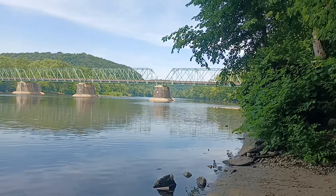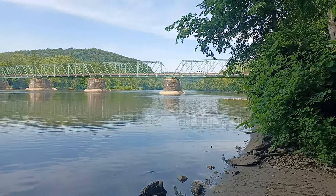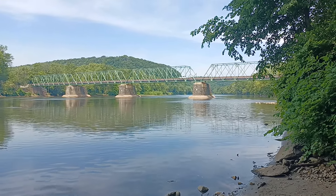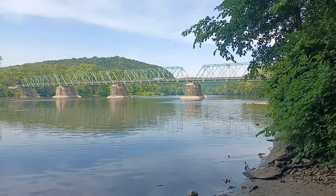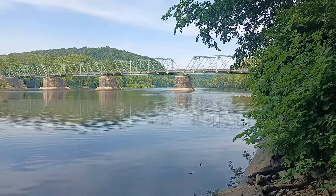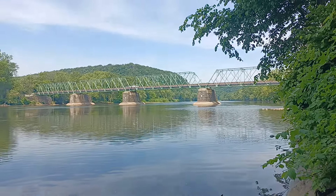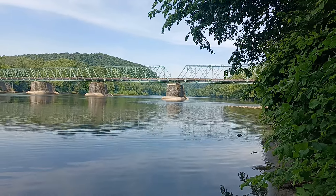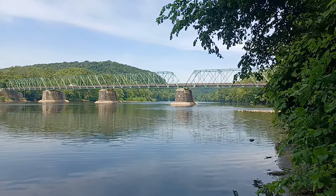Work started on that around 1834 or so, and the first covered bridge at this site — which was a burr arch truss construction — was opened in 1836. There were major floods in 1836 and 1841, and it sustained considerable damage, but it lasted while other bridges did not.